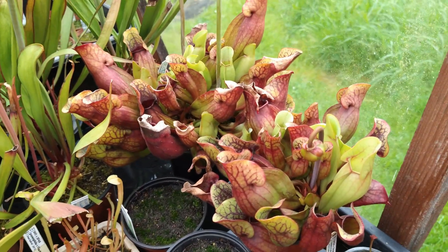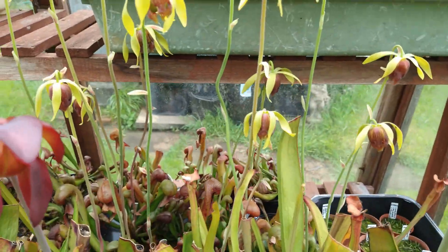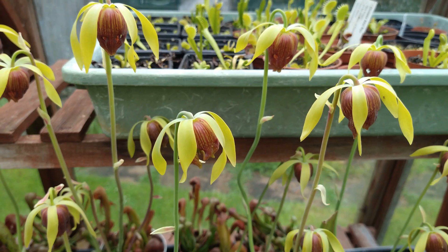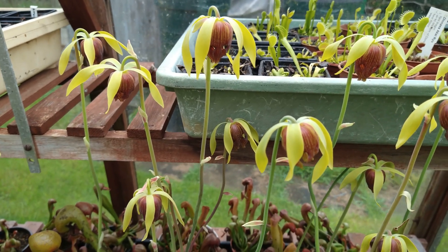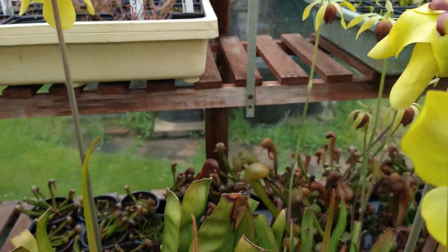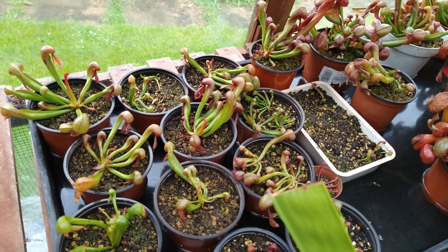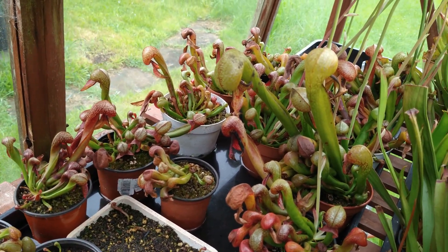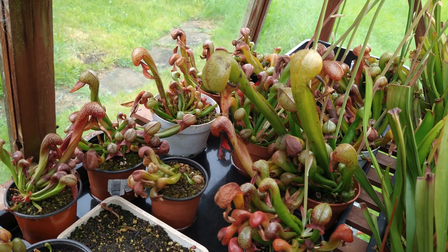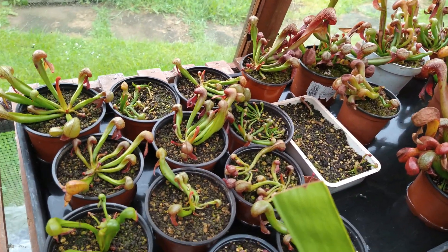And a couple of my little purpureas. At the back here, you can't see them very well, but we've got some Darlingtonia in flower — Cobra Lilies. Got a whole tray of them back here. This seems to be quite amenable to being a little bit in the shade, which keeps their roots quite cool. They get the morning sun and they don't seem to mind — these have done really, really well this last year.